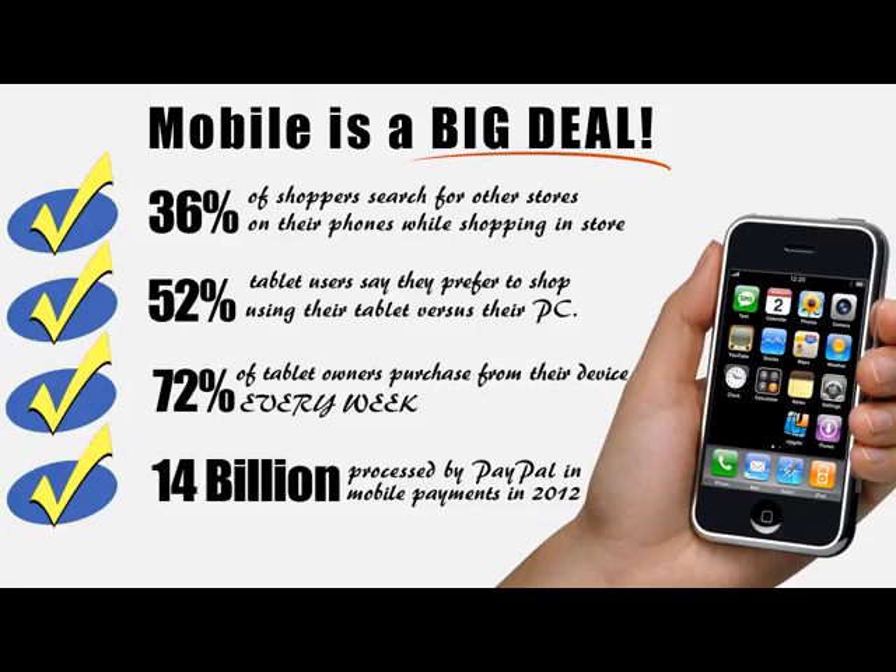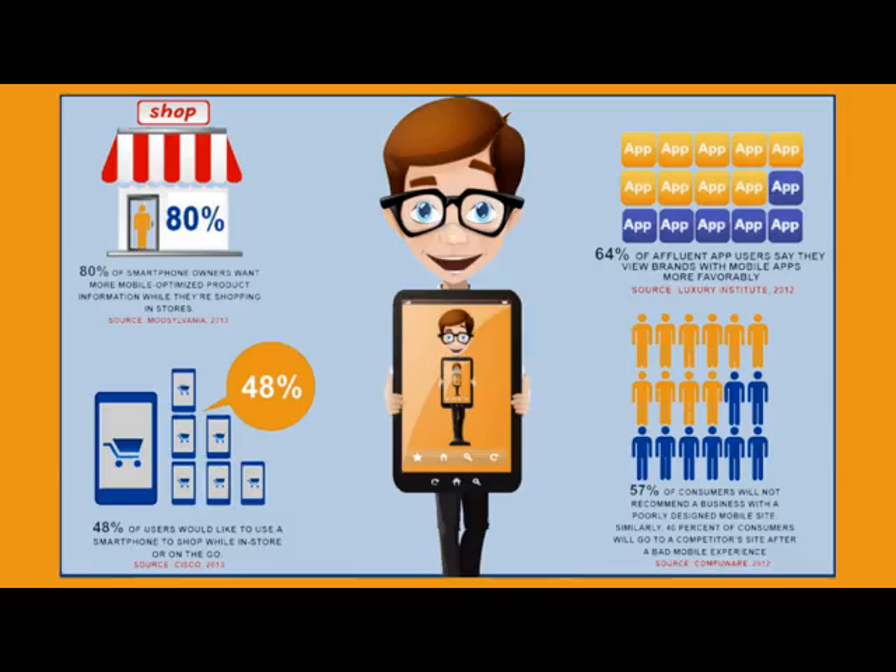This is a big deal because more and more people are coming online and their only computer is a phone. Not to mention a lot of people do most of their buying on mobile phones because it's more convenient. Plus, Google even penalizes you for not having a mobile optimized version of your site and makes it more unlikely to send you traffic from mobile searches, which means less sales.